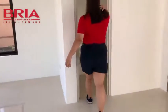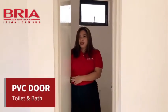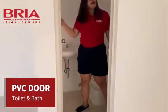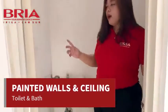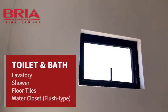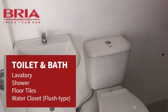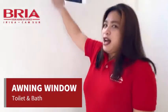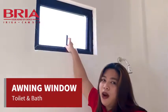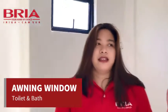Napakaganda na ating toilet and bath. Sa ating toilet and bath, meron po tayong PVC door. Ang painted walls na din po ang ating ceiling and walls. Then meron na din po tayong lavatory, may faucet na din po. May floor tiles and may shower upon turnover. Ang ating window type po for Alexa is awning type window for sa ating toilet and bath.